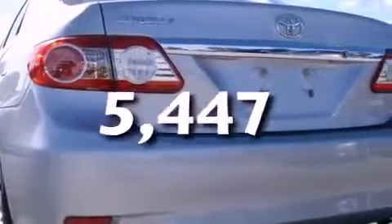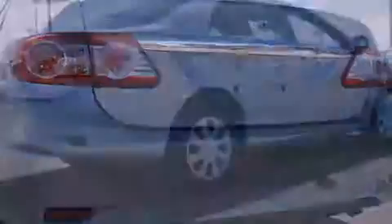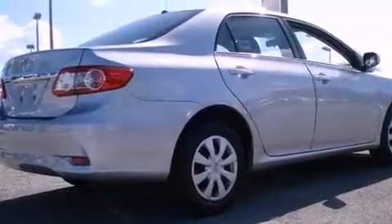This vehicle has fewer than 6,000 miles on the odometer. With an EPA estimated rating of 34 miles per gallon on the highway, fuel efficiency does not take a back seat.